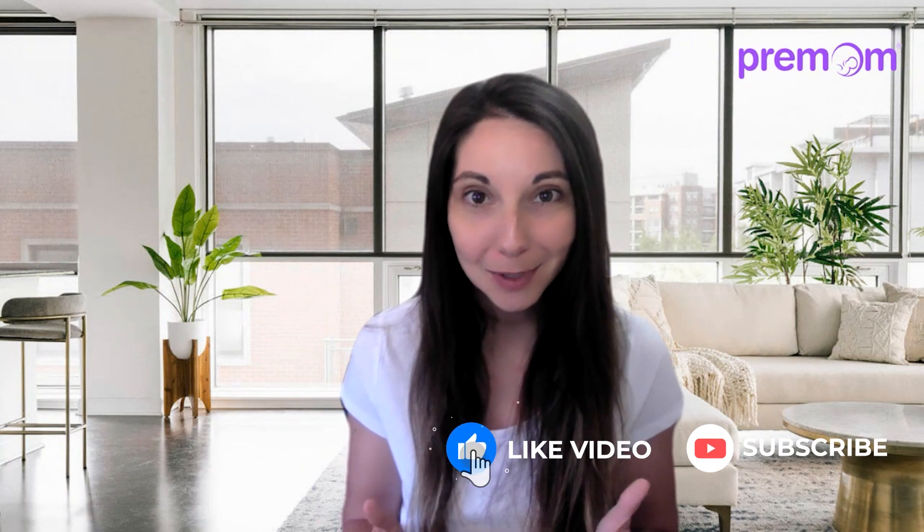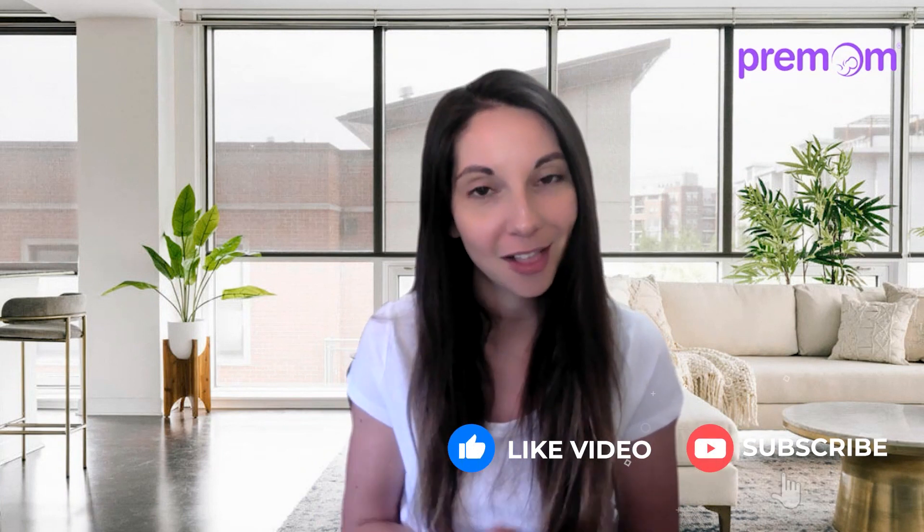Hi guys, Nurse Casey here, Medical Advisor with Pre-Mom. Don't forget to like and subscribe to our YouTube channel so you don't miss out on all of our helpful information from our Pre-Mom providers. Also, don't forget if you have any questions or comments, leave them down below and we will try to get back to them as soon as possible.